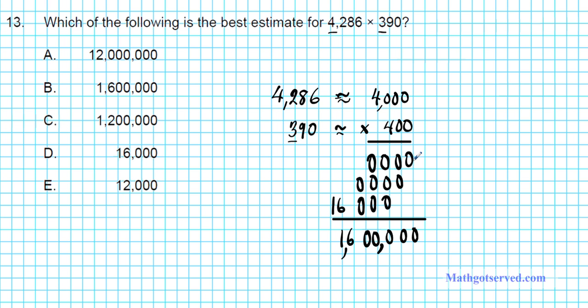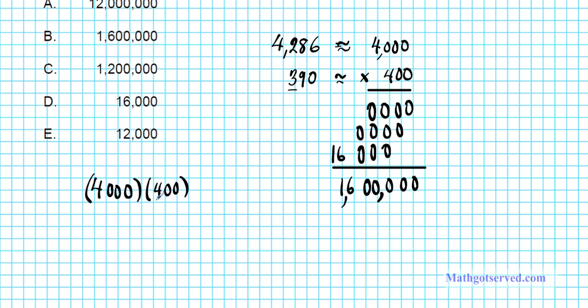If you don't like that method, here's a shortcut for multiplying multiples of 10. For 4,000 times 400, multiply the non-zero numbers: 4 times 4 is 16. Then count all the zeros in both numbers — there are 5 zeros total — and insert them after the 16. So you get 1,600,000. Whichever method you use, you get the same answer.